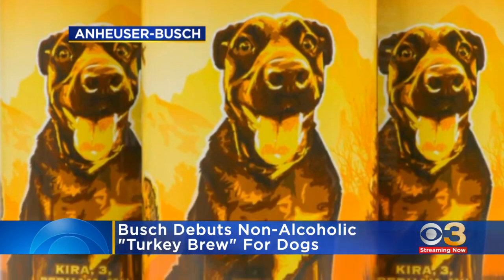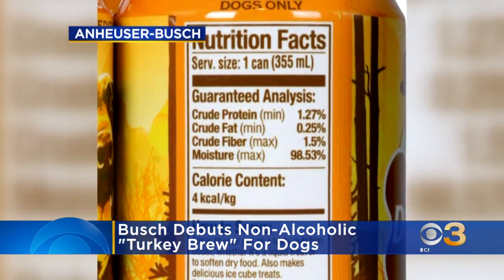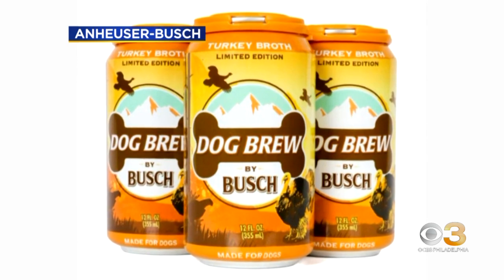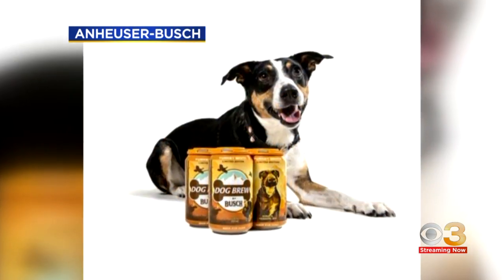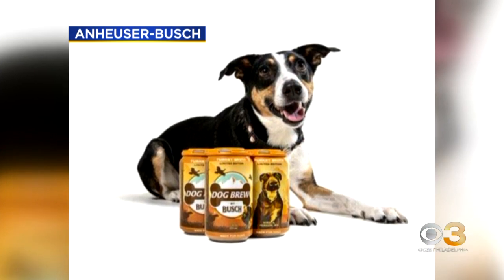I'm just glad it's online because I get ice cream for the newsroom every Tuesday, and one time I almost bought dog ice cream because it was in the human ice cream section. So I'd be the one that would pick this up thinking it was regular people beer. Bring your glasses when you're shopping! I'm sure whoever purchases these for their four-legged friends, their dogs will appreciate it. Turkey-flavored beer, huh?